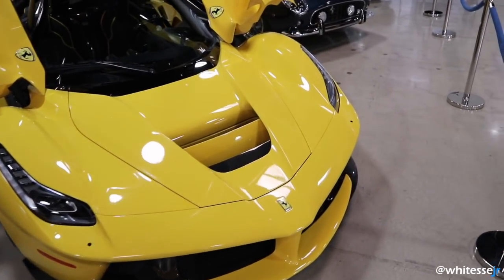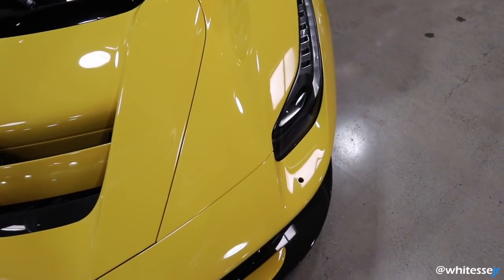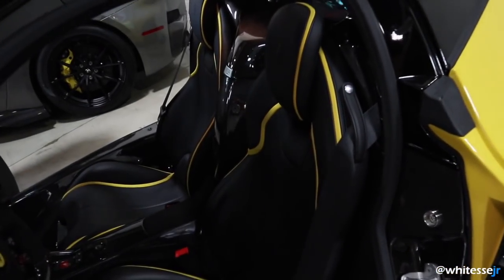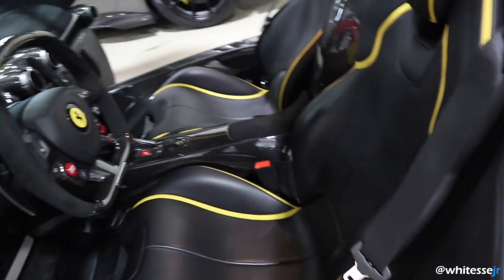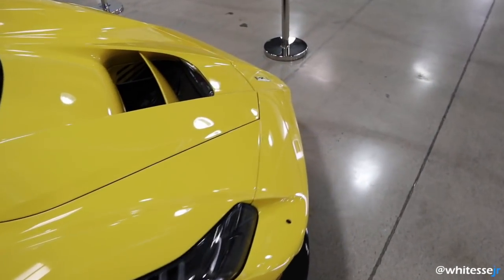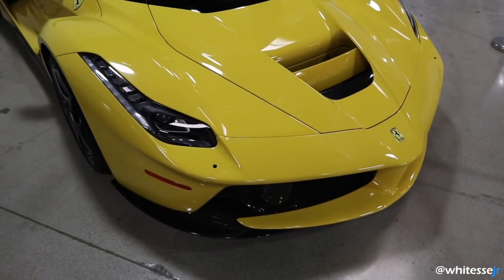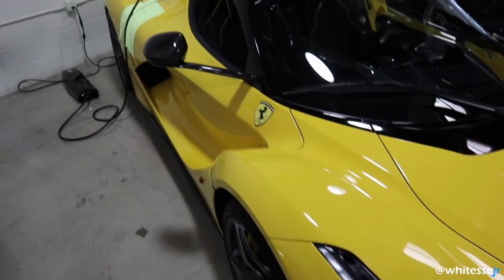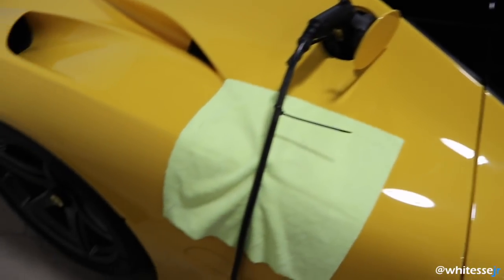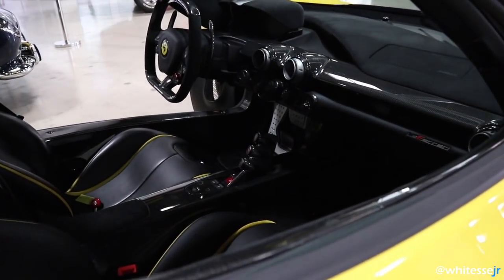The Ferrari LaFerrari is actually more powerful than both the McLaren P1 and the Porsche 918 Spyder — the other two cars in the holy trinity of hybrid hypercars — and it also weighs less than the other two. Powering the LaFerrari is a 788 horsepower naturally aspirated V12 combined with a 161 horsepower hybrid battery, giving you 949 horsepower. It also has a seven-speed dual-clutch transmission and is rear-wheel drive, so power sliding and donuts must definitely be fun in this car.